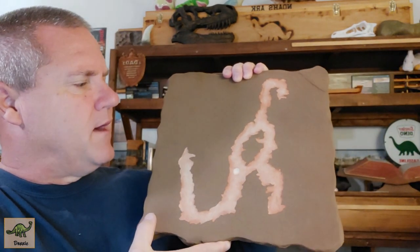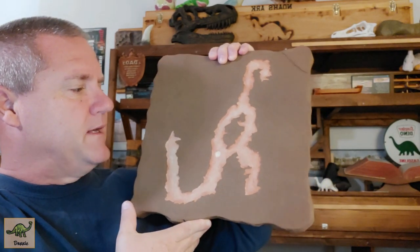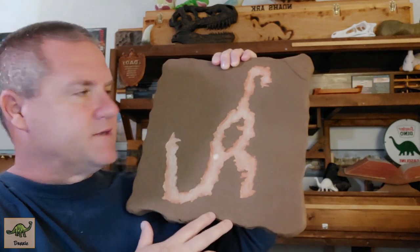A pictograph is like a painting — you're painting on a wall. A petroglyph is more of a scarring or scratching into the rock or stone. This one here, from the Havasupai Canyon, could be a bipedal dinosaur standing on two legs.